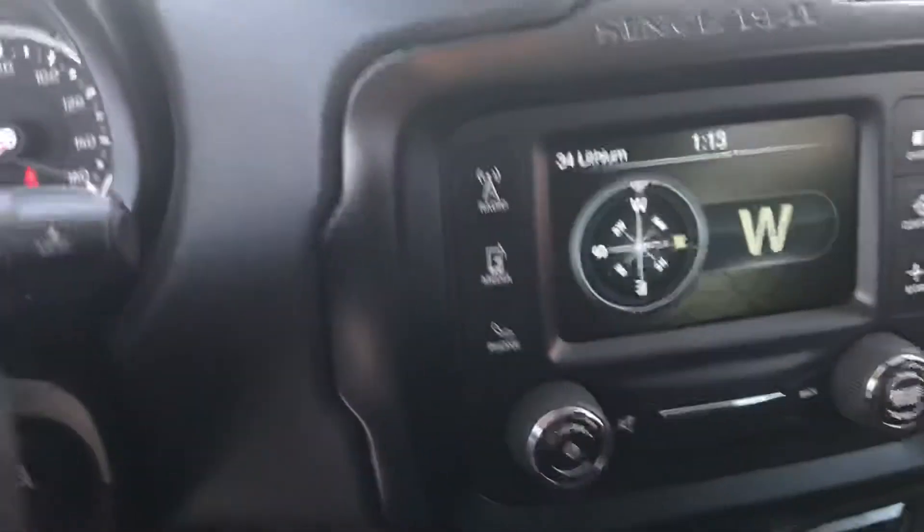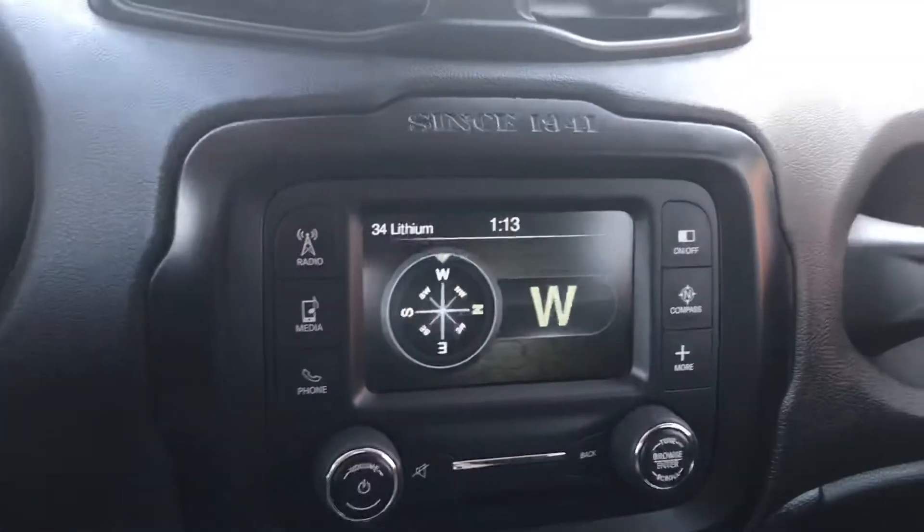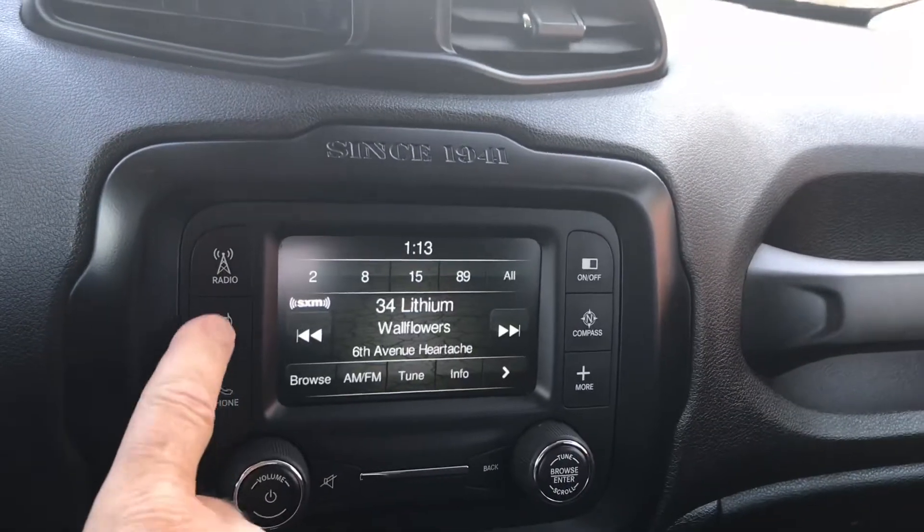It's in immaculate shape. You've got some luxury amenities in here — let's just step inside for a moment. There's a big infotainment center, stereo, radio, media. You've got Bluetooth capability and so forth.